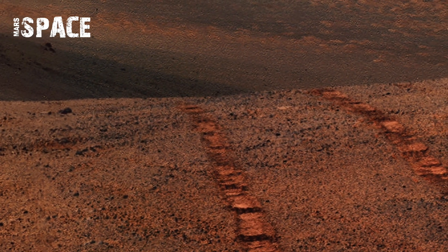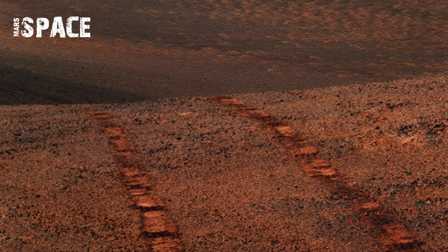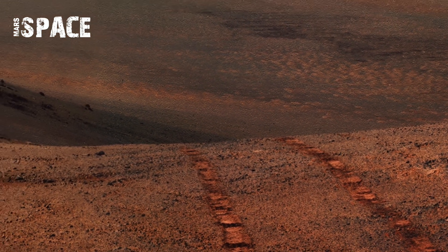The sweeping views highlight towering rock formations, sandy ridges, and a surface shaped by billions of years of history.